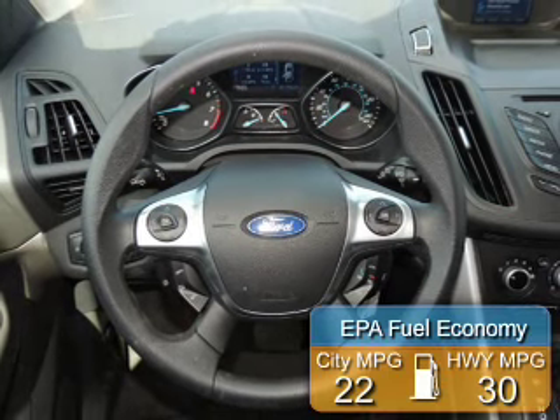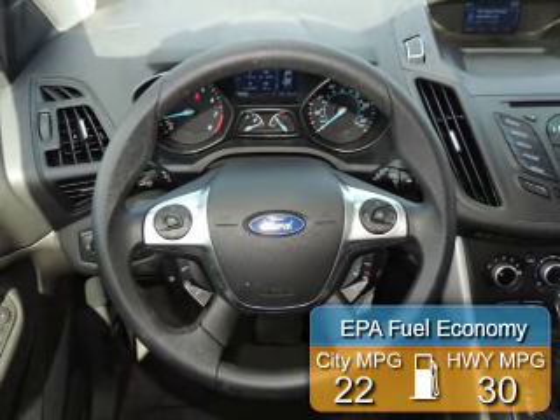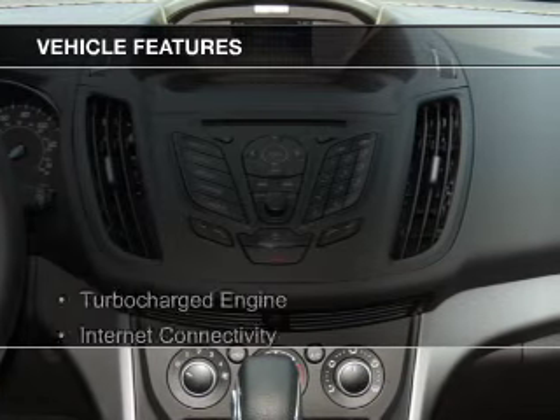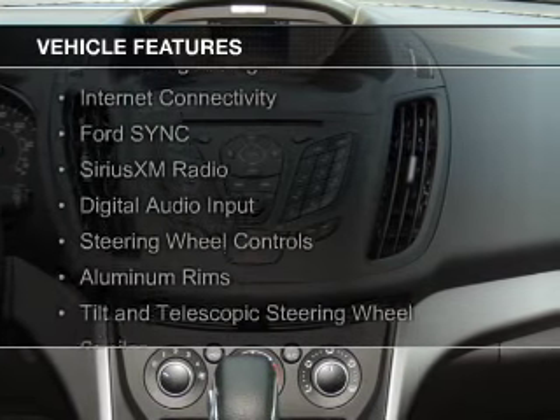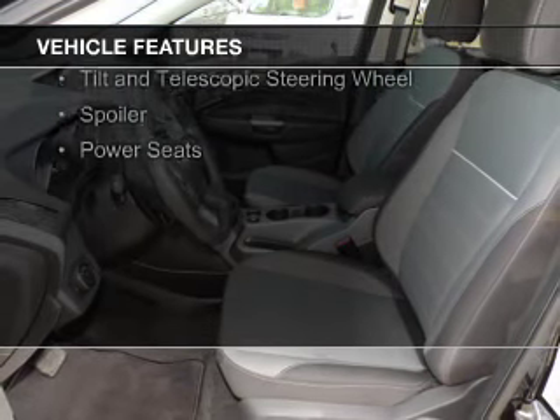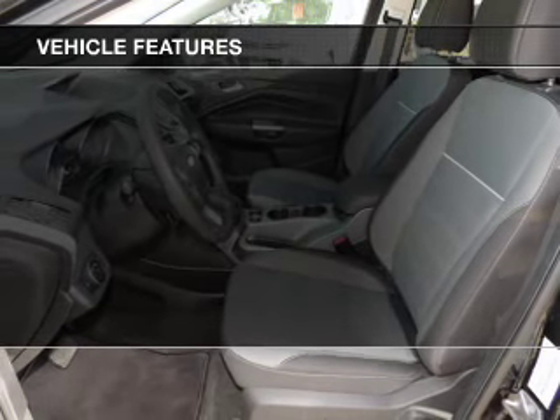Great fuel efficiency saves you money by requiring fewer trips to the gas station. The features include a turbocharger, internet connectivity, Ford Sync voice activation, Sirius XM satellite radio, and digital audio input, steering wheel controls.